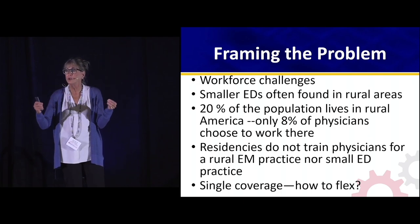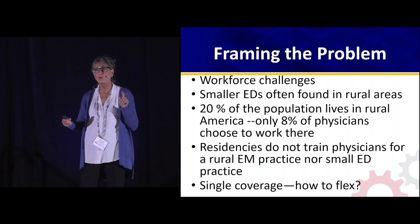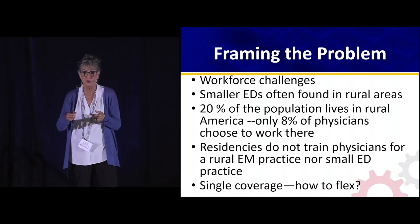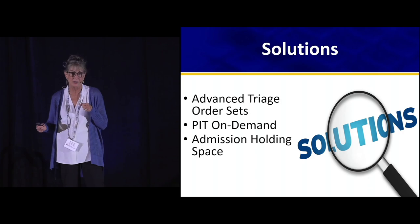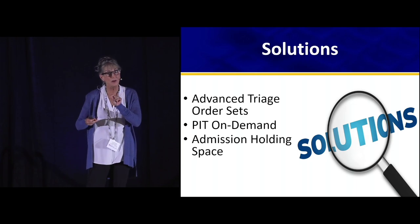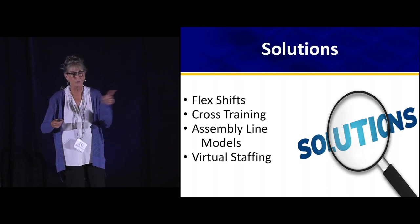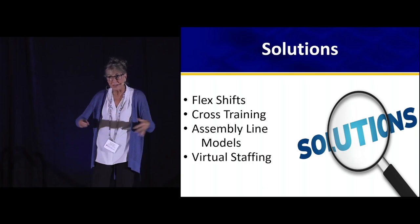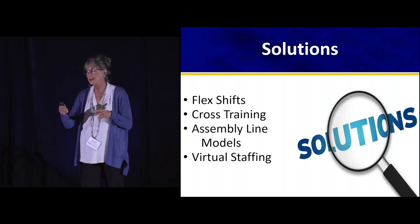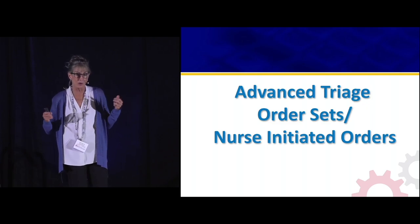One of the biggest challenges for you in a smaller ER is single coverage — how do you make your department flex when you have one provider? How many of you have one provider part of the day? Most of you are going to drop down after midnight, and that's the challenge. Some solutions we'll look at: advanced triage order sets, pit on demand, admission holding spaces, flex shifts, cross training, an assembly line model, and virtual staffing.